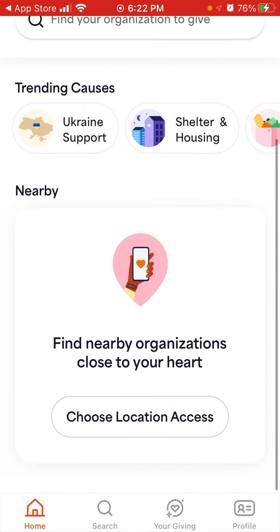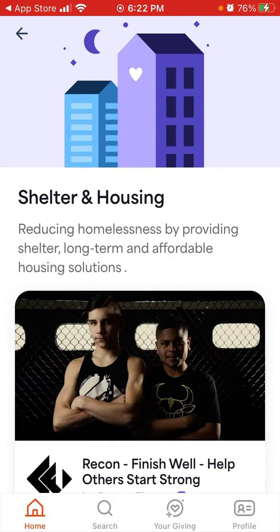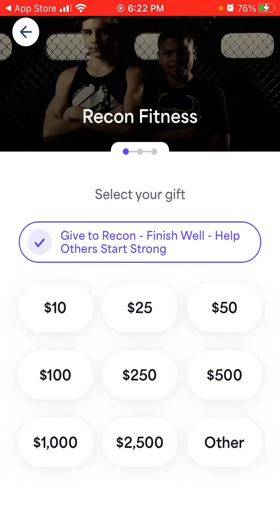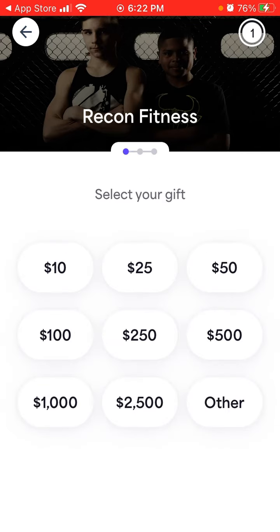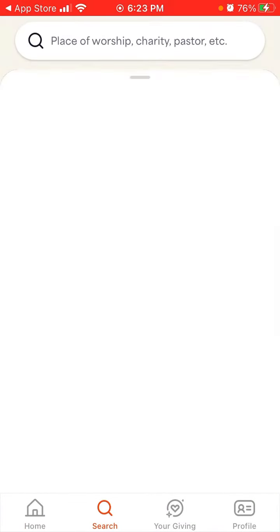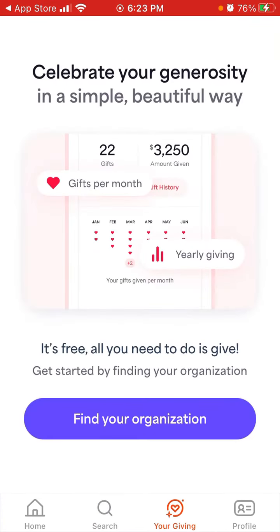Here you have all the organizations where you can choose and support them. You can go to a specific place and just enter the amount you would like to donate — that's basically how it works. It's a quite simple way to find all of these places in one app, and then you will see your giving history.